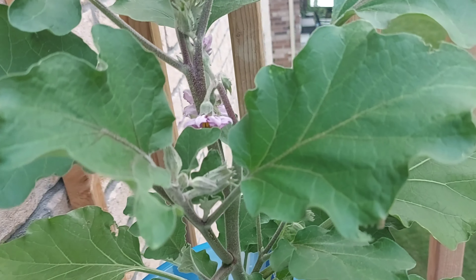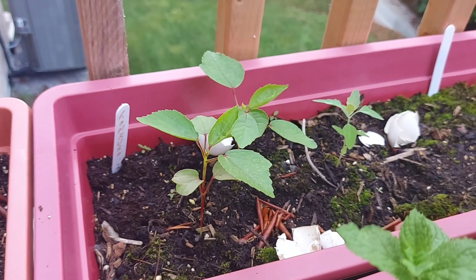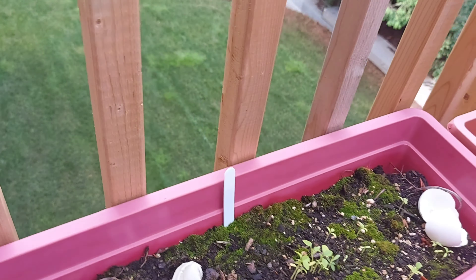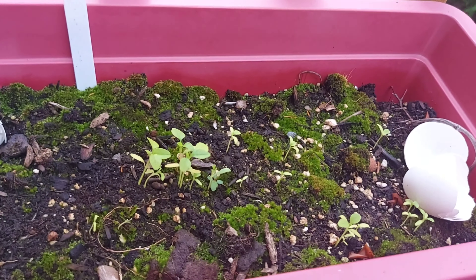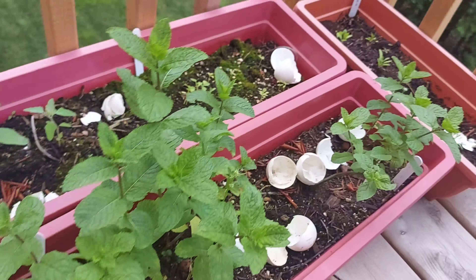Some of the plants in my balcony were growing okay. The eggplant started flowering, lettuce was growing well, and the Indian gunkra was growing but very slow. The stem spinach didn't come up at all, but mint leaves were also growing really well.